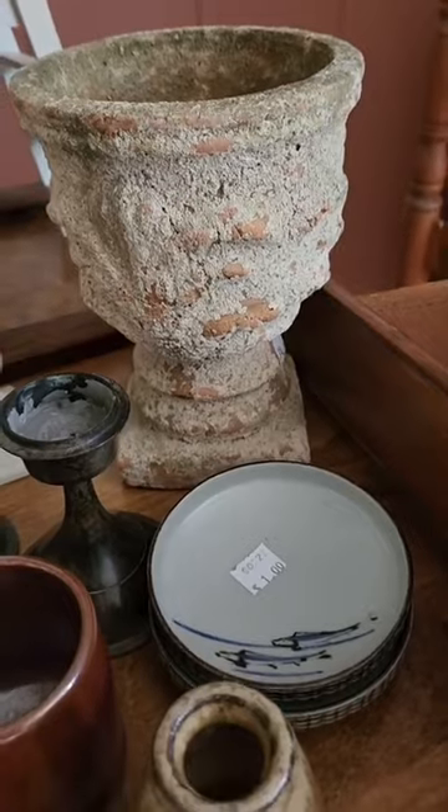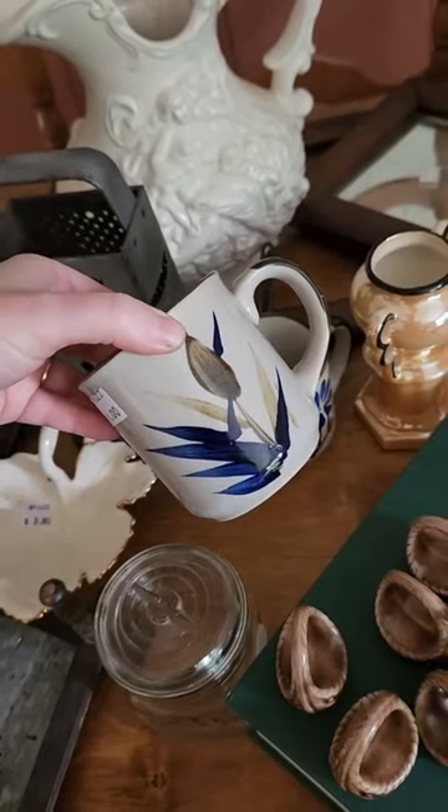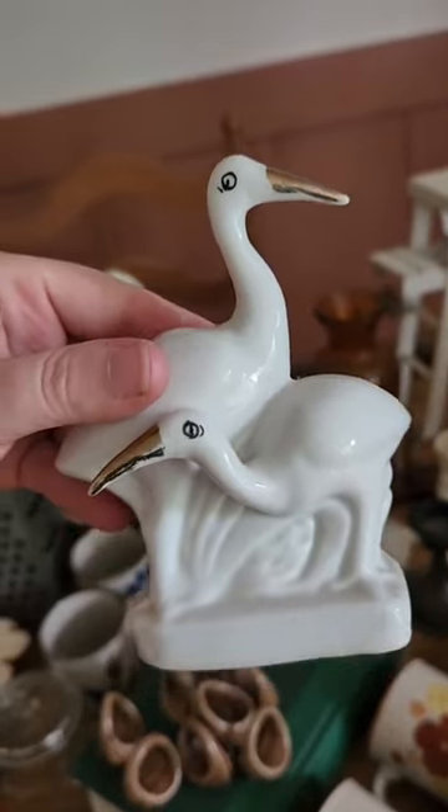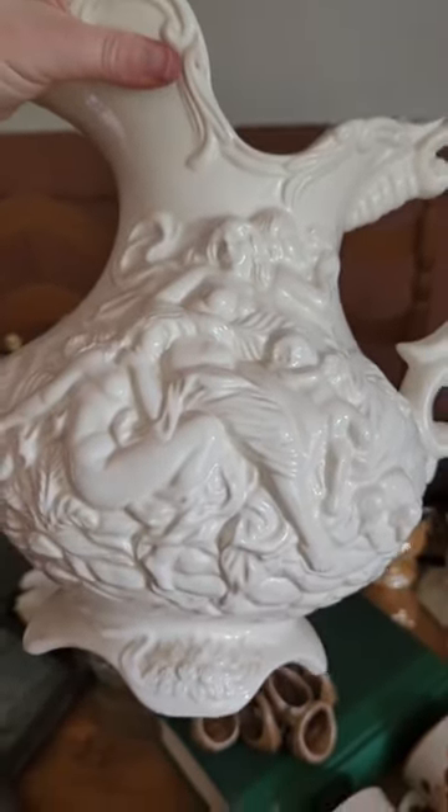We really enjoyed these lusterware urns, this very textured concrete planter, these retro mugs, these two cute mugs from Japan, the awkward ibises, and this very large pitcher with renaissance carvings of women and cherubs.